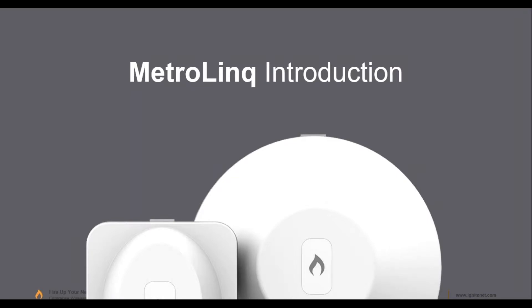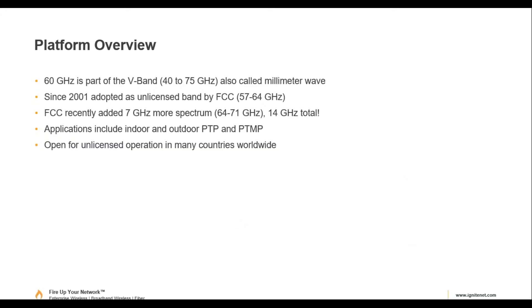The 5 GHz radio is special because it acts as a failover radio. Unlike some competitors, this is a dual-radio device. If the 60 GHz link goes down, you have a 5 GHz backup. 60 gigahertz is an interesting band — originally called the V-band, from 40 to 75 GHz, also termed millimeter wave. It was originally 57 to 70 GHz unlicensed and has since been expanded up to 71 GHz, giving us 14 GHz of available spectrum in the U.S.